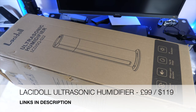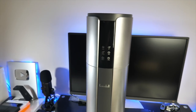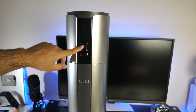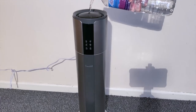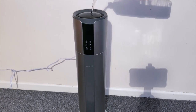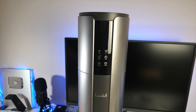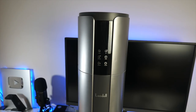Next is the Lacidoll ultrasonic humidifier with a space-saving cylinder design. It can humidify a large room up to 500 square feet and has an 8-liter water tank. It features an LCD digital display on the front, and you can fill water directly from the top without removing the cap. It auto-detects room humidity and can switch itself on or off automatically, with presets to set humidity from 40 to 90 percent. There's also a sleep mode, auto shut-off, and a small remote control for convenience.